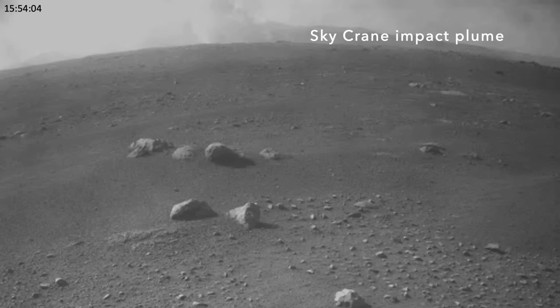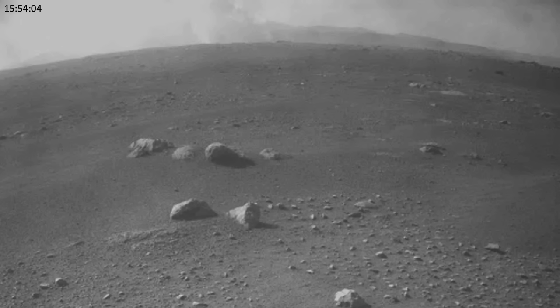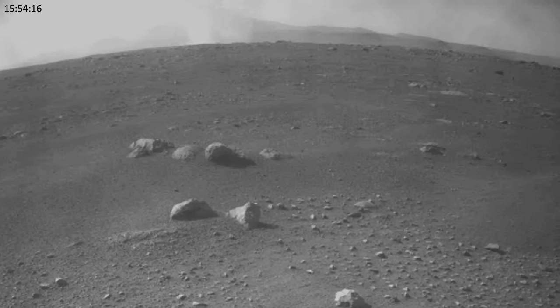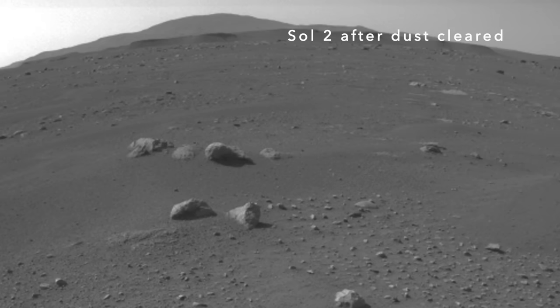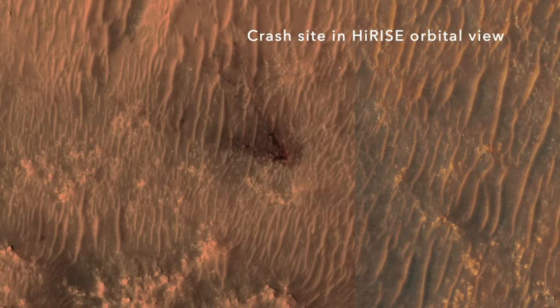Debris is an unavoidable consequence of the relatively primitive technology we use to get to Mars. But in the future, those rare bits of debris from the pioneers of Mars exploration will become collector's items.